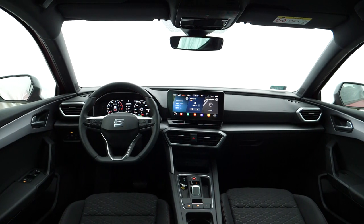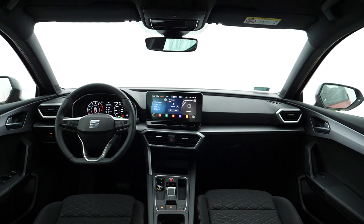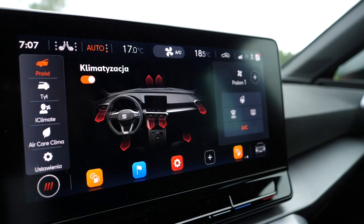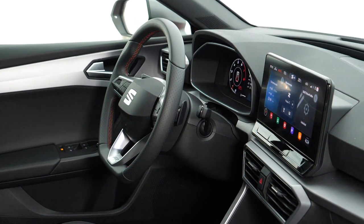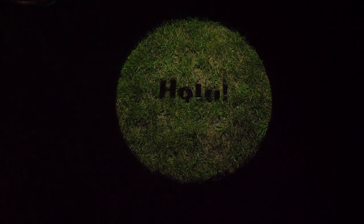In the front, beside the hard-to-read virtual instrument cluster, there's a large infotainment system display with a graphics interface that is clearly different from what the other two brands offer. It's a shame there are no physical buttons for basic functions, like in the Octavia. There is, however, a voice assistant like in the Skoda and Volkswagen — here it reacts to 'Hola'.